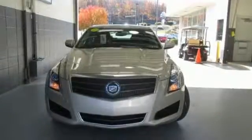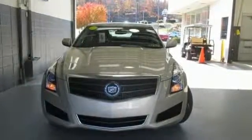When you want a nimble, compact luxury sedan, don't miss this ATS. Take it home with you today.